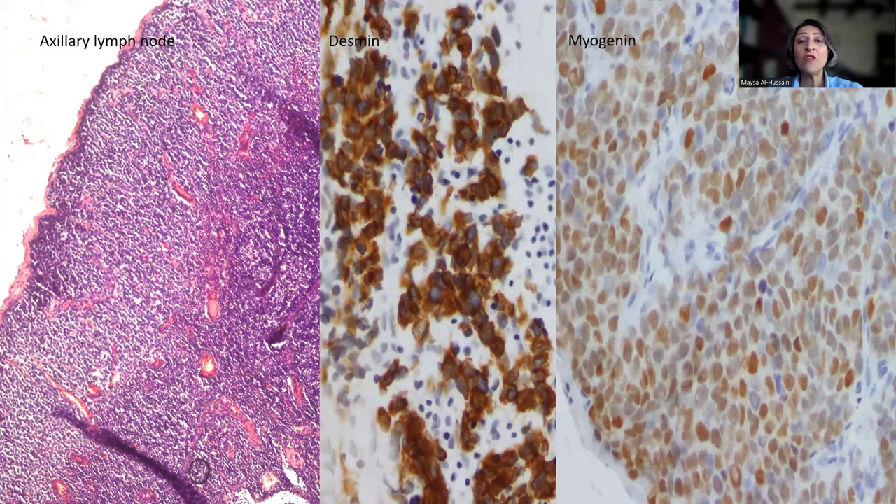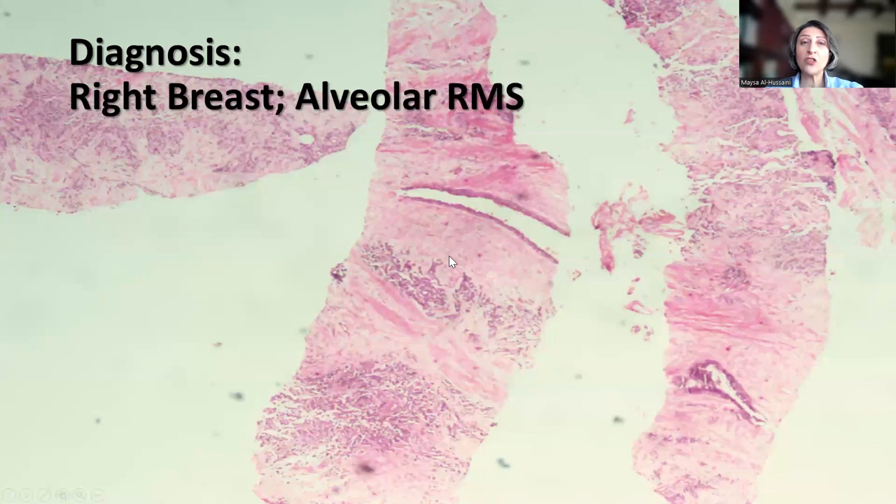Remember that alveolar rhabdomyosarcoma can metastasize to the lymph nodes, even those in the breast. In the context of a young female patient with a breast lesion, we always have to think outside the box — it can be carcinoma, but other things might be just as important, including rhabdomyosarcoma. In an adult patient, we also have to think of phyllodes sarcoma or carcinoma showing heterologous differentiation. But because of the age, rhabdomyosarcoma is the main differential diagnosis. The final diagnosis in this case was alveolar rhabdomyosarcoma.